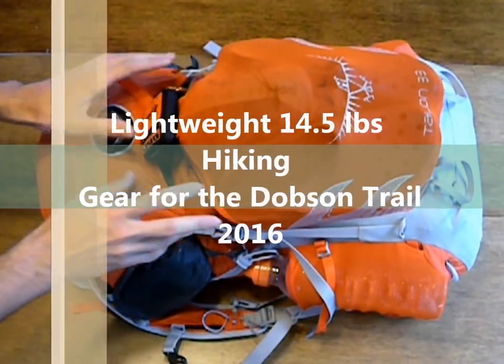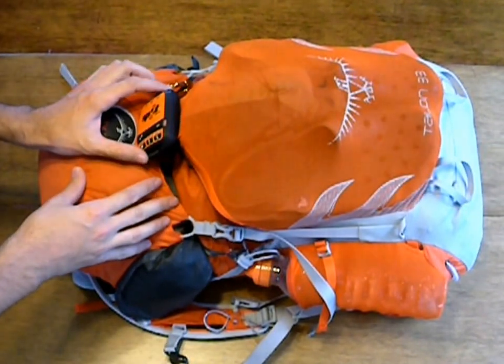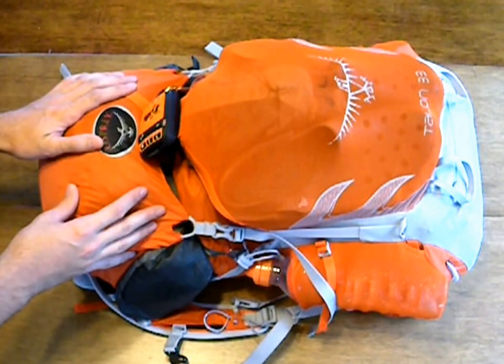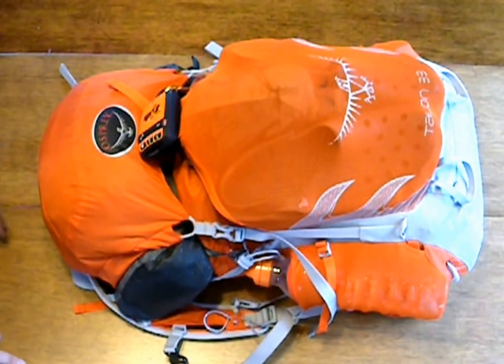Hi, Hiking Plus here with a new gear list for our 2016 thru-hike of the Dobson Trail. First of all, we're going to check out the items that we have on the pack itself.